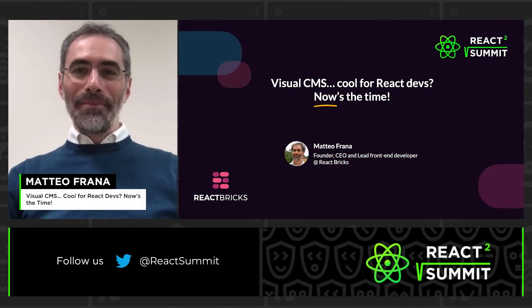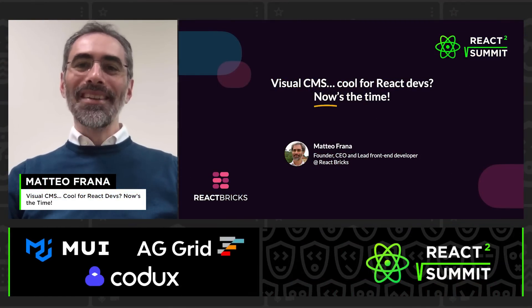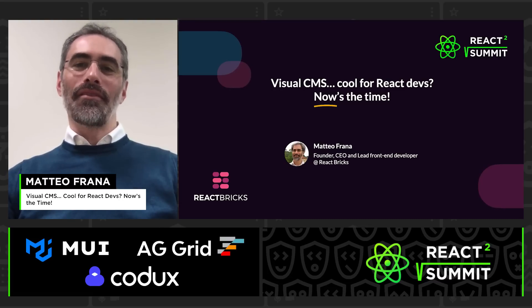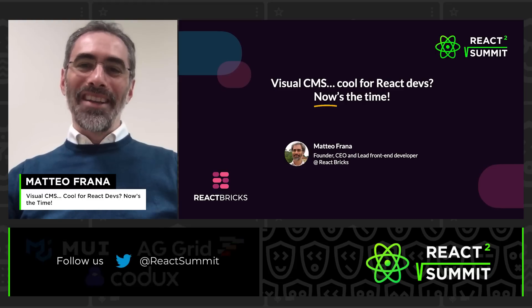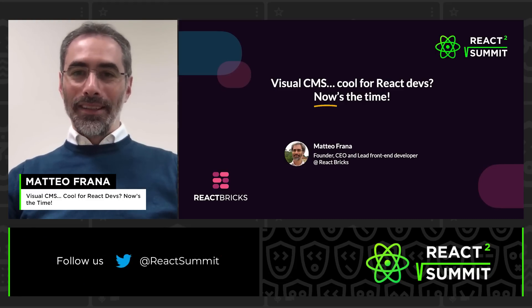Hello everybody! Welcome to my talk. I am Matteo Frana, founder of React Bricks, and I'm going to tell you the story of content management since the very beginning. Get ready — I will show you why we need a revolutionary product today that will change the way people edit websites.